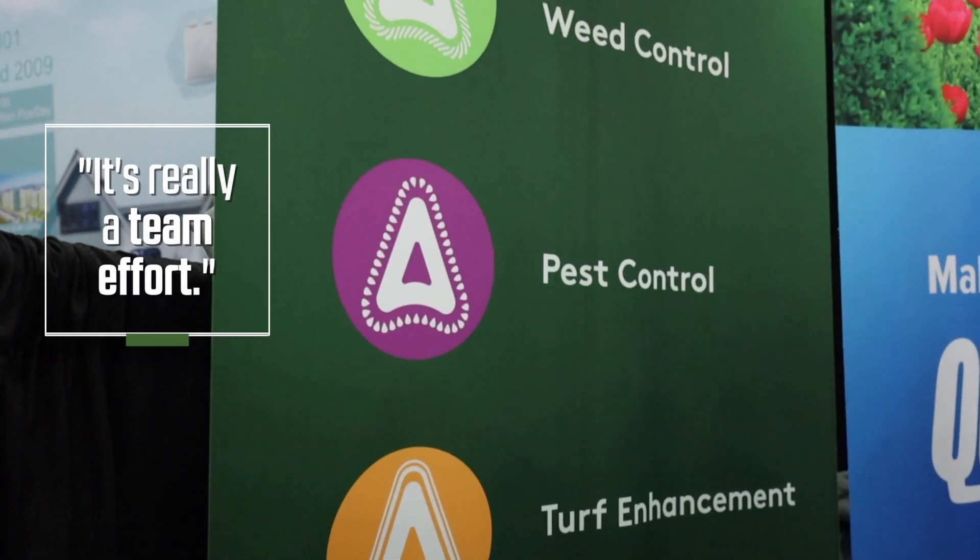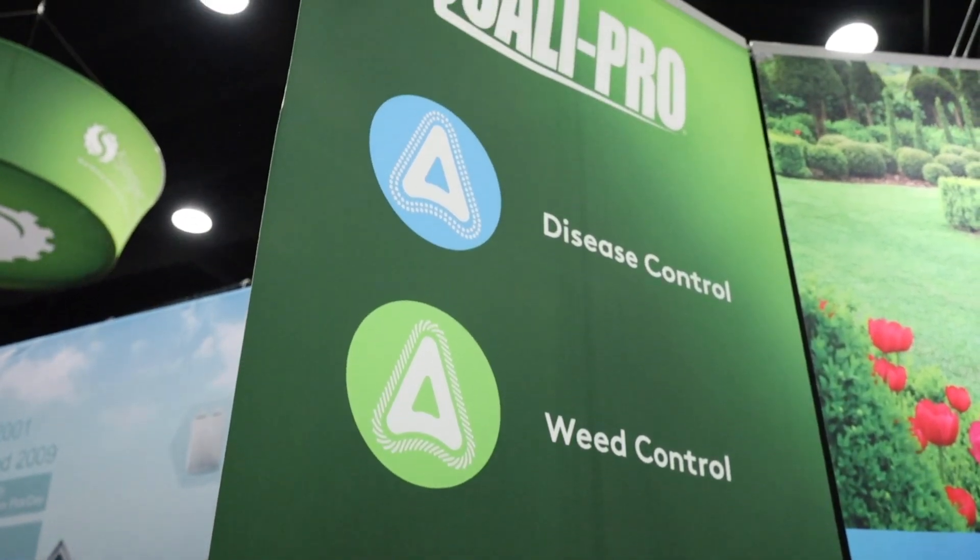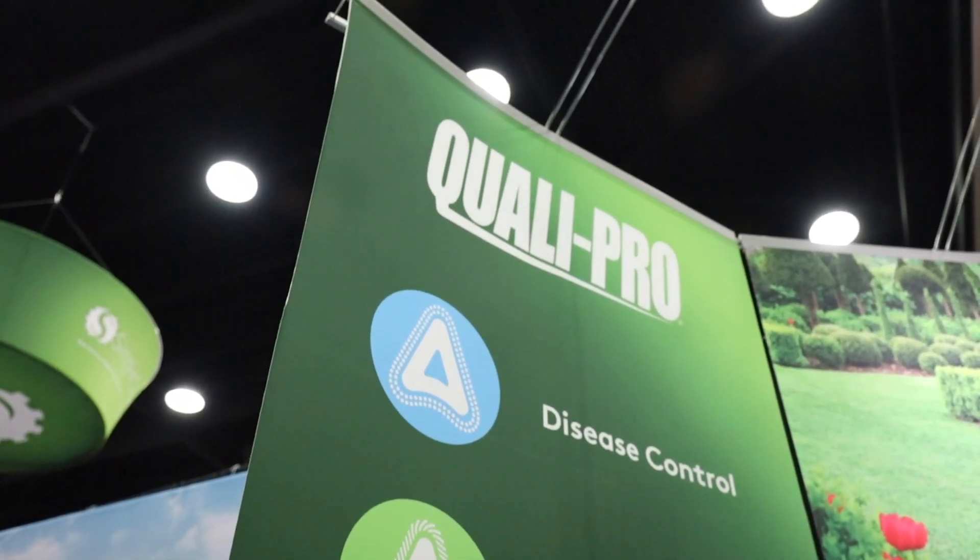I'm just one of a team of about six people in product development involved in the Quality Pro line of products and also our broader lines and Control Solutions. It's really a team effort on the development of the lines because there are overlaps between the various industries that we serve.